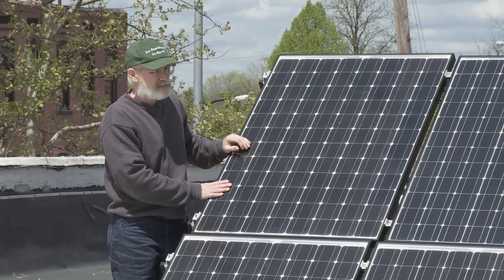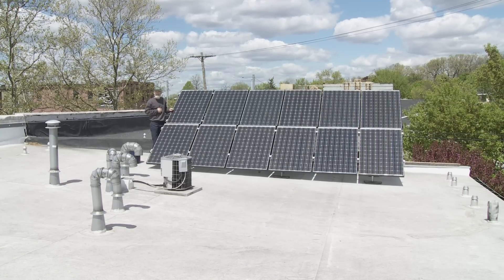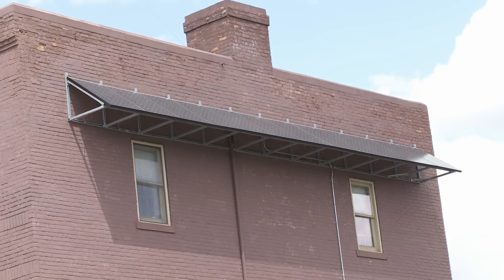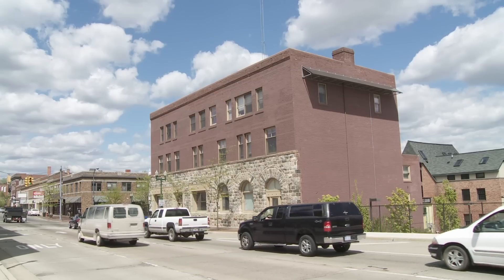Each one of these panels is about a thousand dollars, they weigh about 30 pounds apiece, they'll last 30 years, and each kicks out 190 watts. We just installed 12 panels on our city hall — those are 205-watt panels. Every year they get a little bit better in performance.